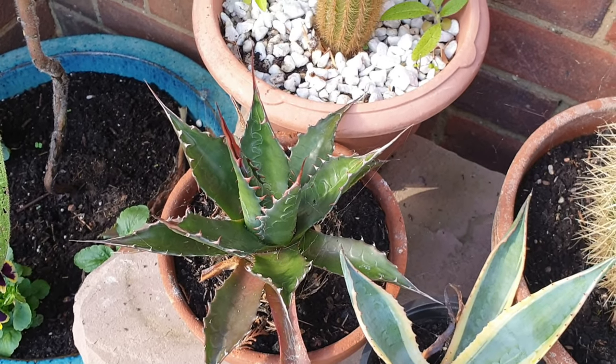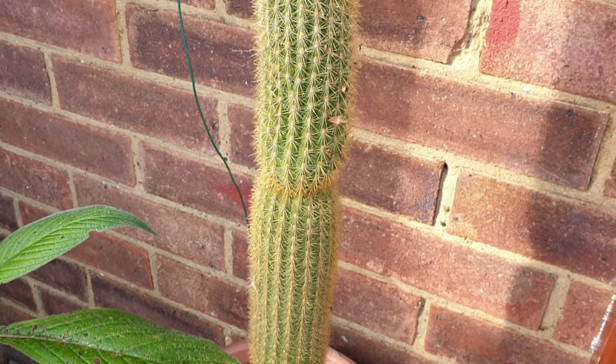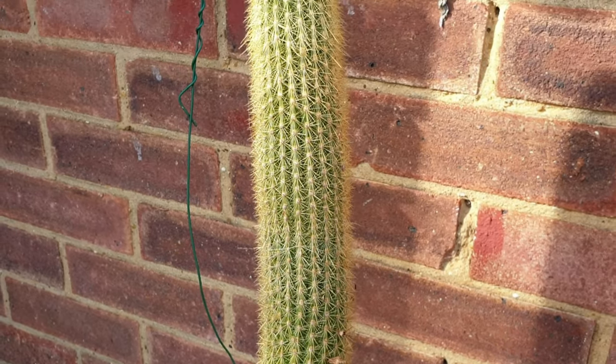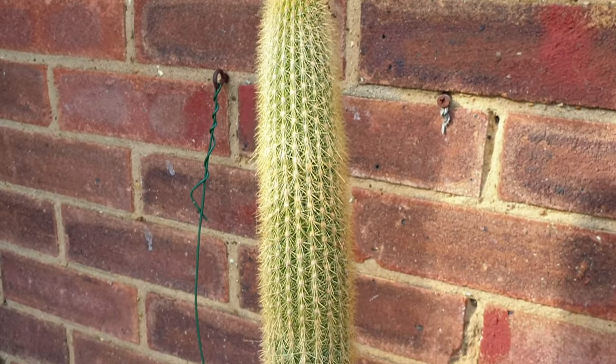All the dampness in the UK — this cactus has got to go in, this one. It's doing quite nicely, it's been growing quite a lot this year.